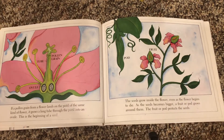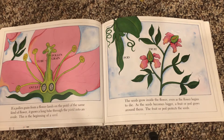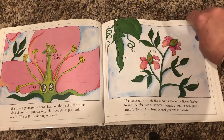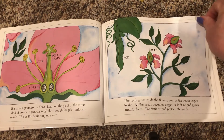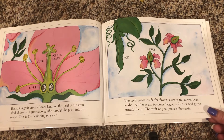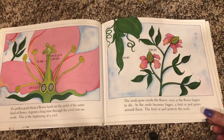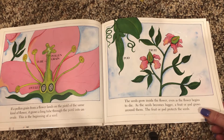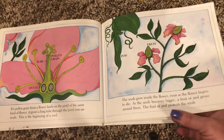If a pollen grain from a flower lands on the pistil of the same kind of flower, it grows a long tube through the pistil into the ovule. This is the beginning of a seed. The seeds grow inside the flower, even as the flower begins to die. As the seed becomes bigger, a fruit or pod grows around them. The fruit or pod protects the seed.